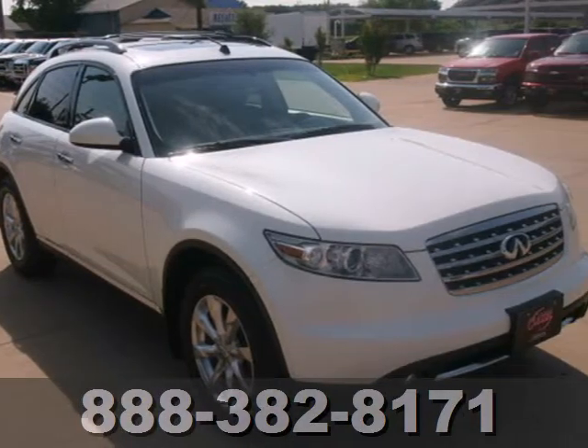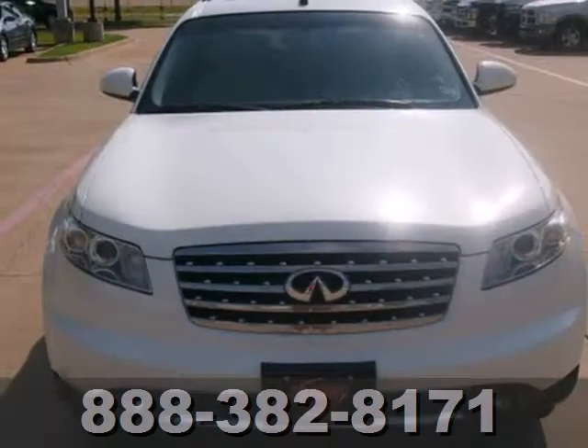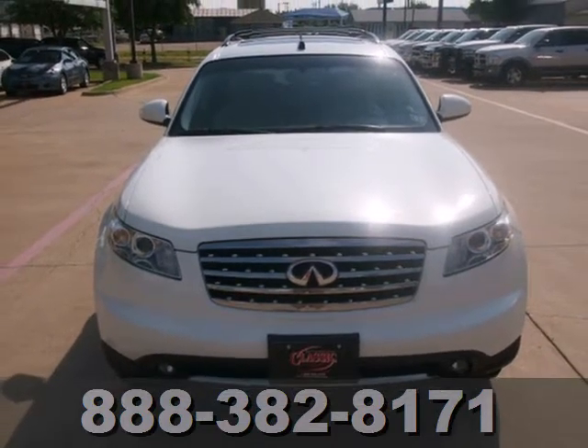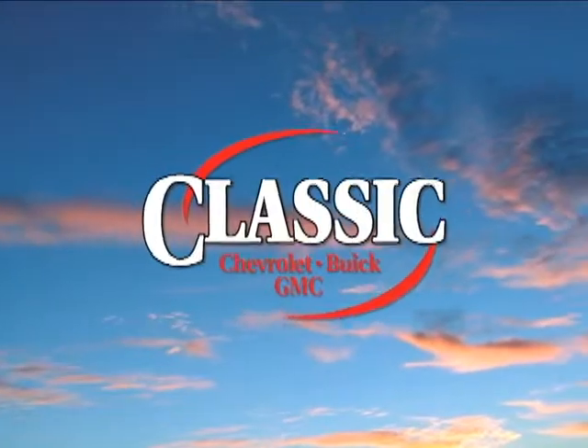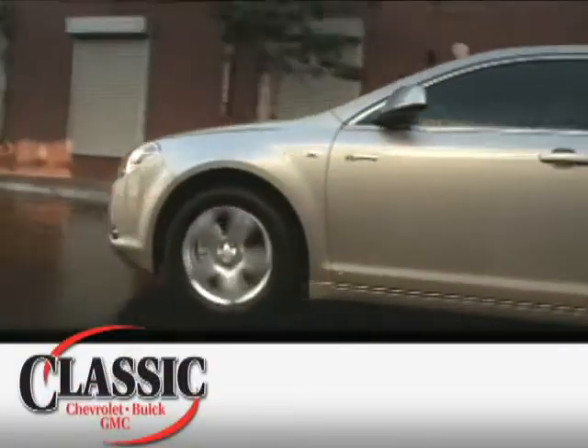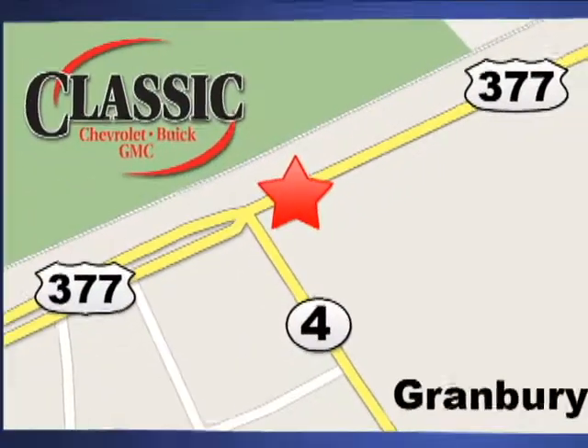If you're looking for a luxury SUV but want something fresh and distinctive, look no further than this stunning FX35. At family-owned Classic Chevrolet Buick GMC, car buying is fun again. We're conveniently located on East Highway 377 in Granbury.